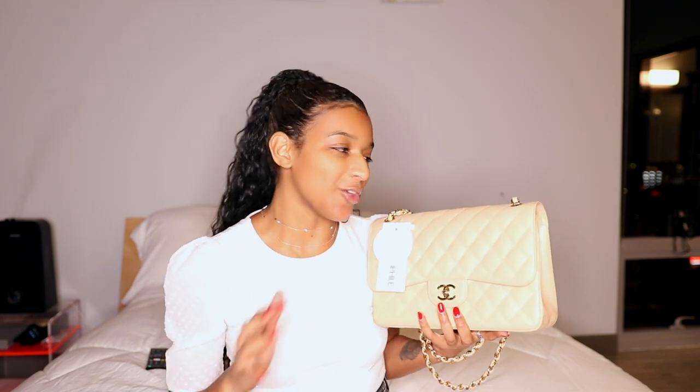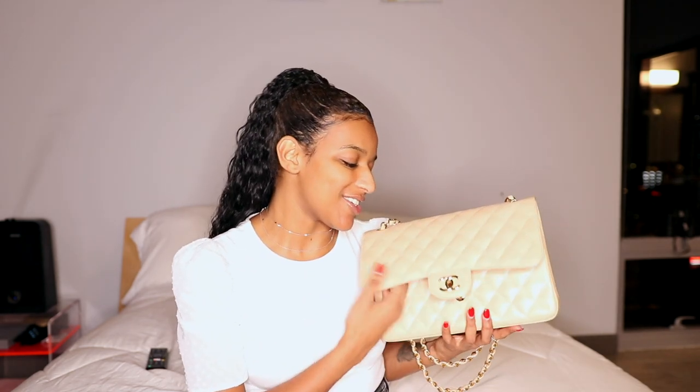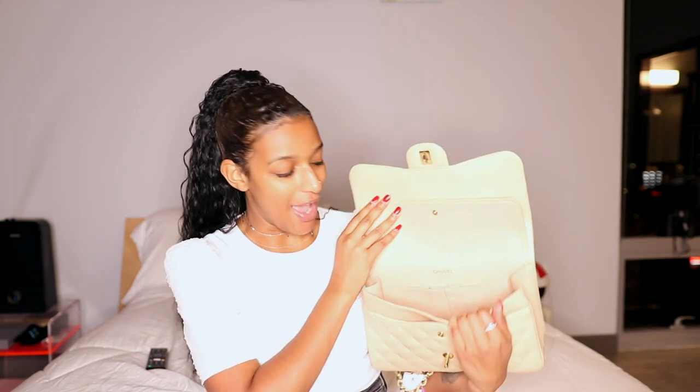This is my most recent Chanel bag — it still has the Fashion File tags on it. If you know me, you know I tend to buy pre-loved handbags, almost exclusively from Fashion File, just to save a bit of money. This is the Chanel Jumbo Double Flap in the color beige clair. I did an unboxing video of this bag. It's something I've been wanting for a long time — it's super classic and classy and fits with a lot of the outfits I tend to wear.